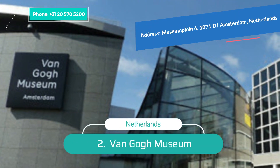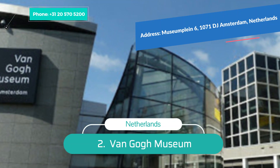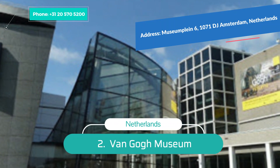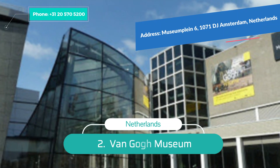Number 2: Van Gogh Museum. The Van Gogh Museum is an ideal pick if you're wondering what to see in Amsterdam. Around 1.5 million visitors flock to the gallery annually, making it one of the most important art galleries in the world. Van Gogh's vivid life and extraordinary gift make it the second most visited gallery in Amsterdam.